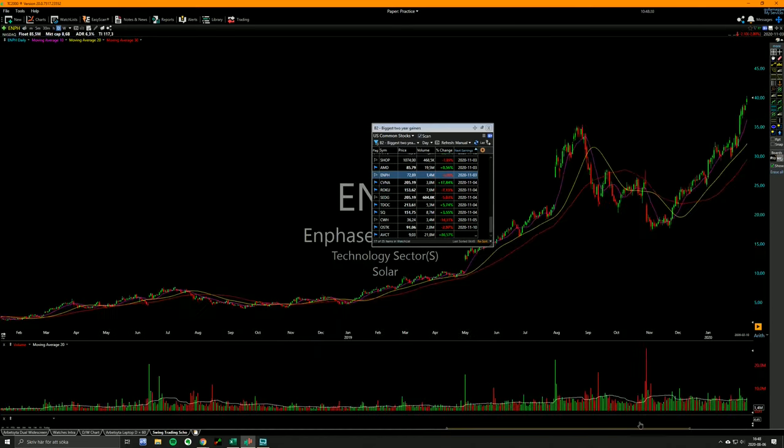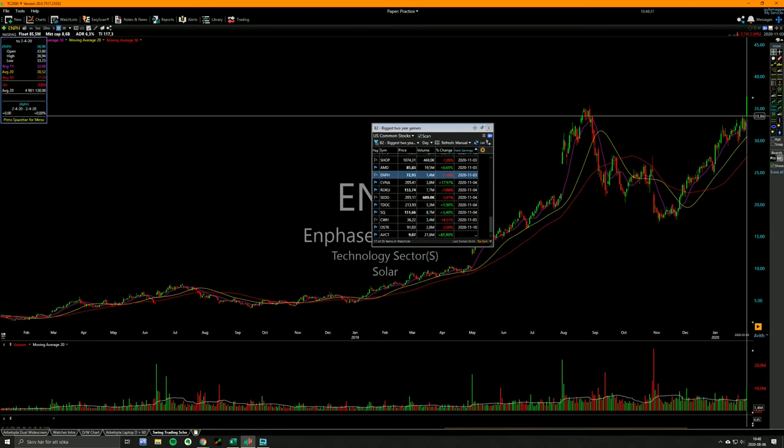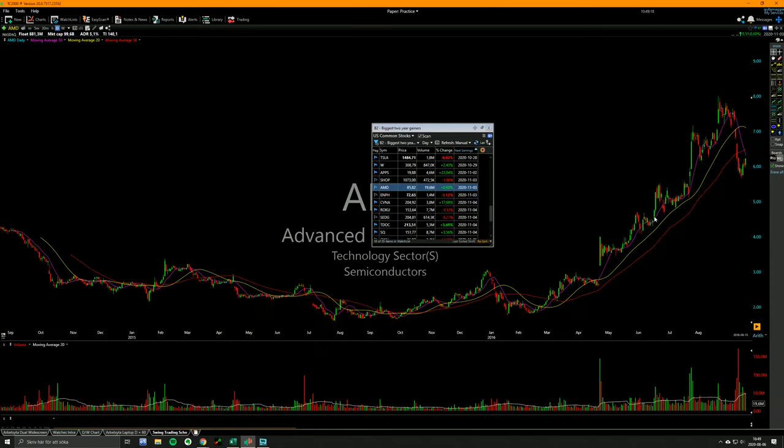Just keeps surfing the 10 and 20-day and then it breaks this range on big volume. This is how it looked the day before — it's not a super obvious one, but it's there. Not like a five-star, but you know, like three and a half, four stars. This is a five-star setup.